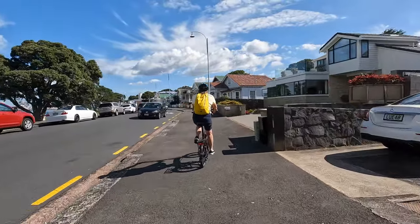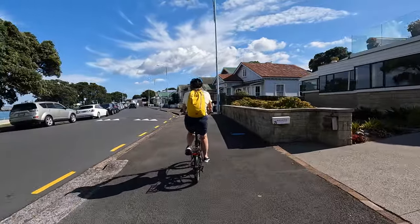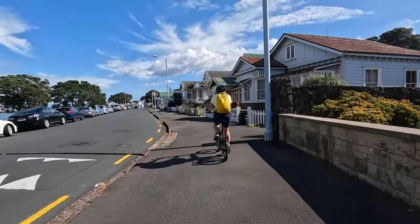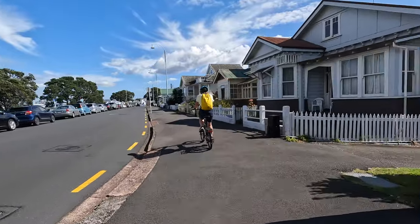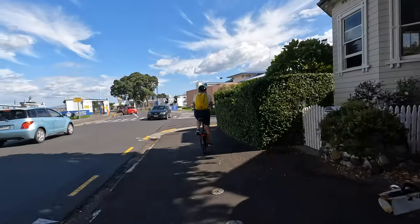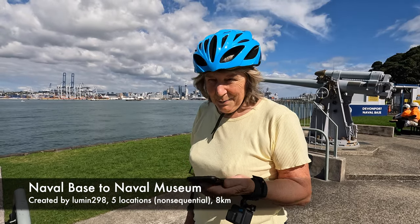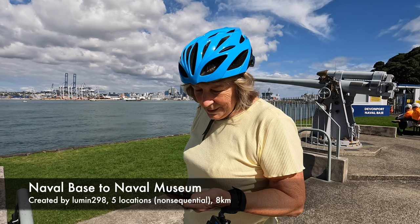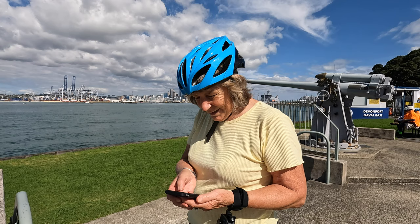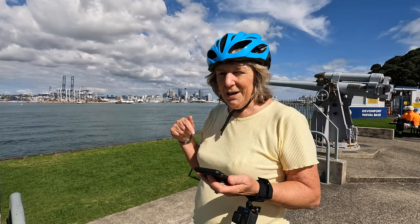Got a lot of power when it kicks in. We're coming up to the naval base. That's the naval base. This is the start of the adventure lab — it's about Devonport, where we are at the moment. It's a suburb closely linked with the Royal New Zealand Navy, and we're starting here at the naval base.